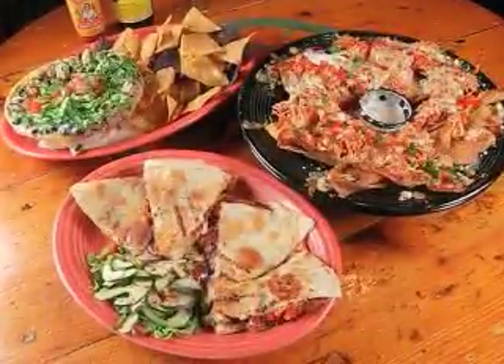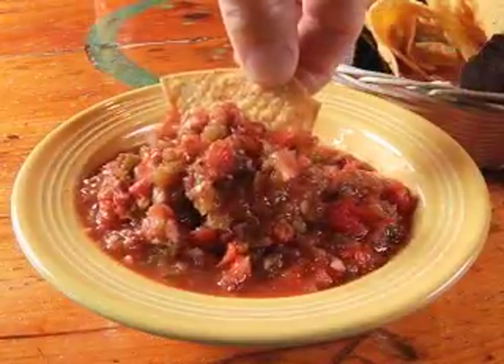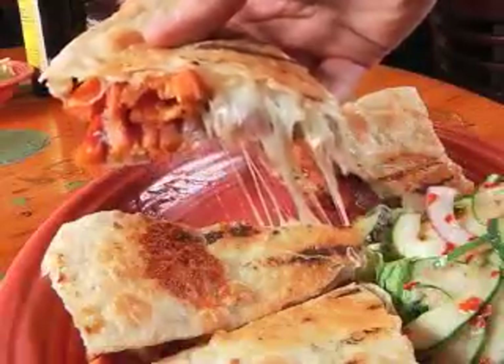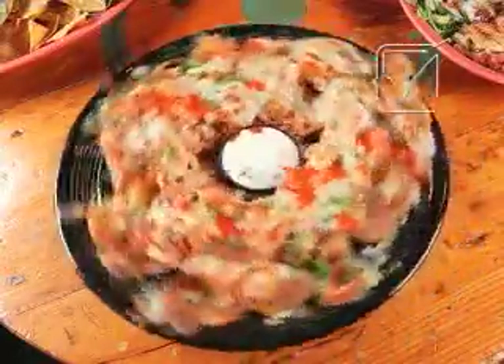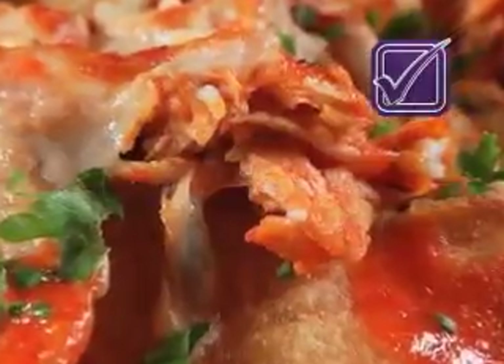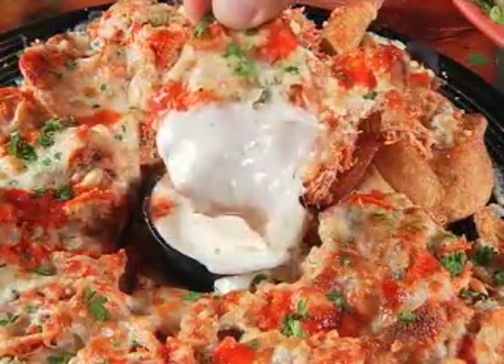Starting off with appetizers, you'll want to experience the warm and crunchy tortilla chips with homemade jalapeno salsa and the grilled chicken quesadilla stuffed with melted cheese, barbecue sauce, and sweet potato fries. But the perfect appetizer is the platter of homemade potato chips smothered with shredded buffalo chicken and blue cheese crumbles with a side of ranch dressing for dipping.